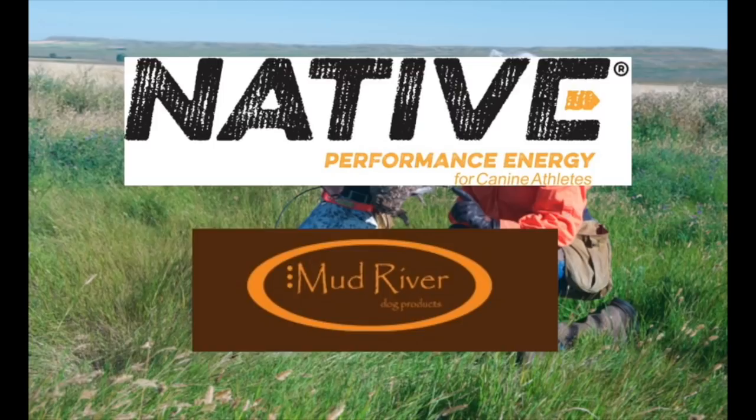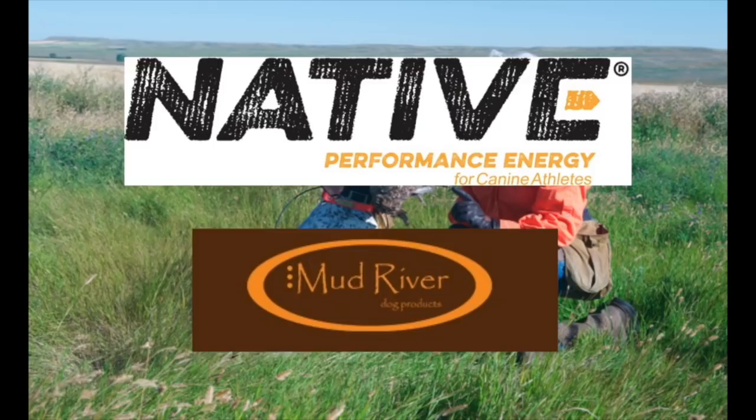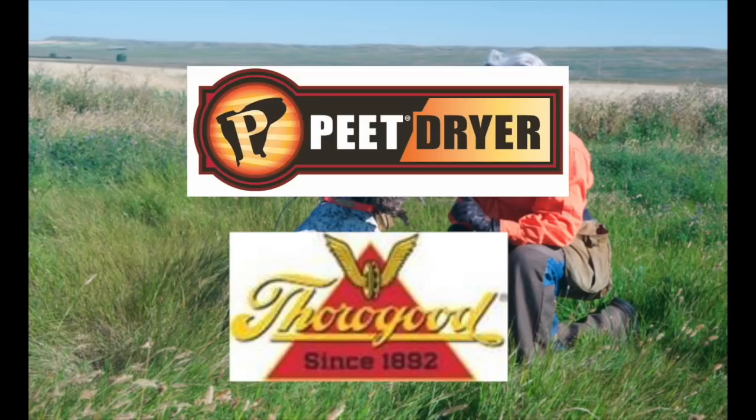Bird Dogs Afield, presented by Native Performance Dog Food, and brought to you in part by Mud River Dog Products, Pete Shoe Dryer, and Thorogood Footwear.